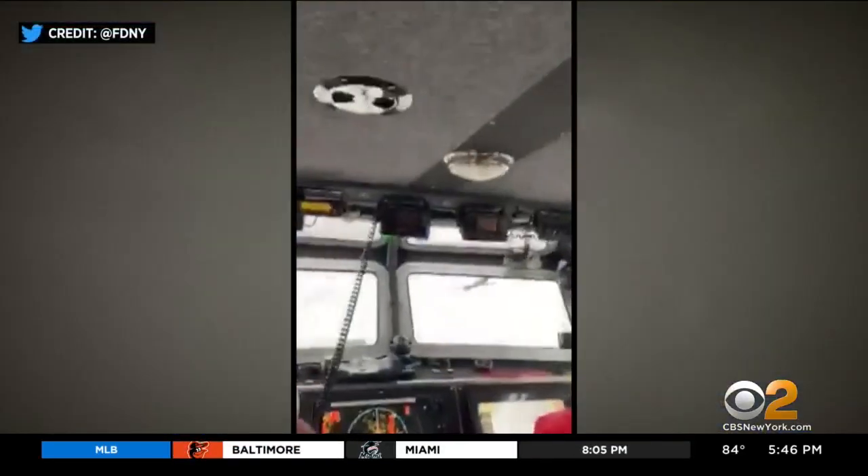Yesterday's storm created dangerous conditions on land and in the water. Check this out.